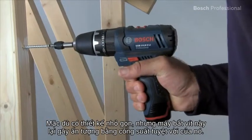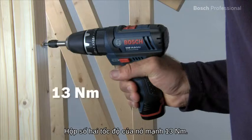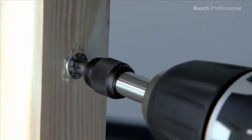But despite its compact design, this screwdriver impresses on account of its power. Its two-speed gearbox has a powerful 13Nm. As a result, it can drive screws of up to 7mm with ease.